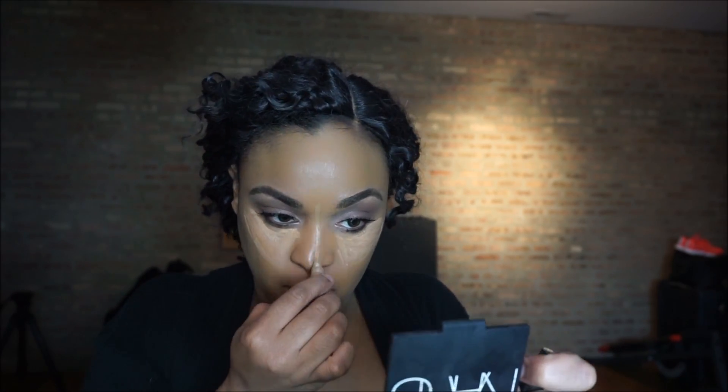I'm adding some concealer to my highlight areas to make them a little bit lighter on the higher points of my face. Then I'm adding a darker concealer on the areas I would like to contour.